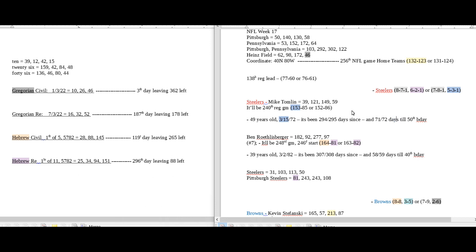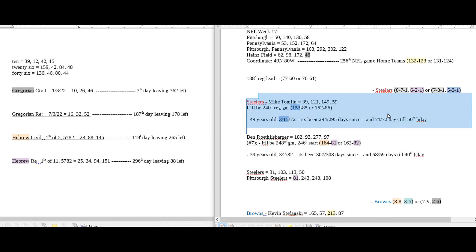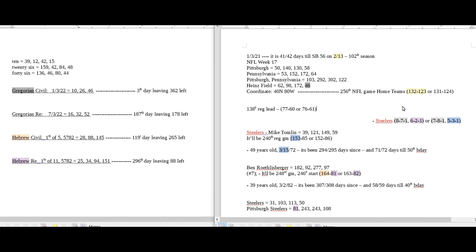Today is the first day of the 11th month on the Hebrew religious calendar — 111. This is the year of the Super Bowl being played on February 13th, written 2-13 or 13-2. If the Steelers win this game, home teams for the NFL season heading into the last week would become 132 and 123. So home teams can get their 132nd win of the regular season this year — anagrams of the Super Bowl date, 2-13 and 13-2.